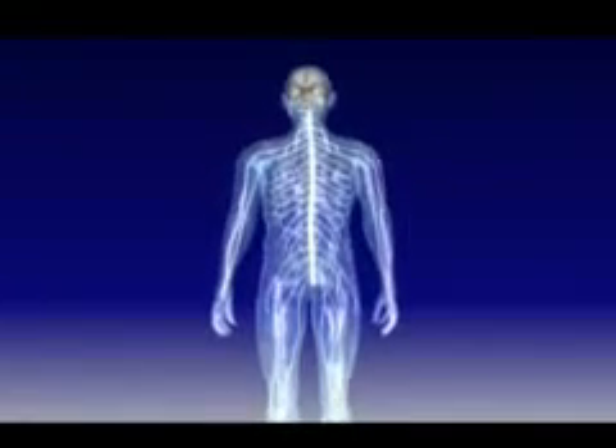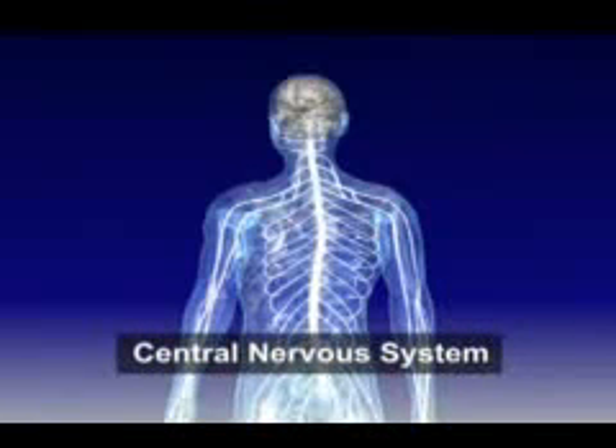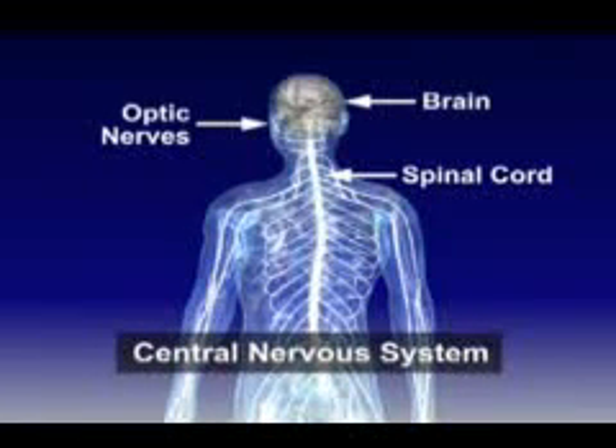Multiple sclerosis, MS, is a disease that affects the central nervous system, the CNS, which consists of the brain, spinal cord, and optic nerves.